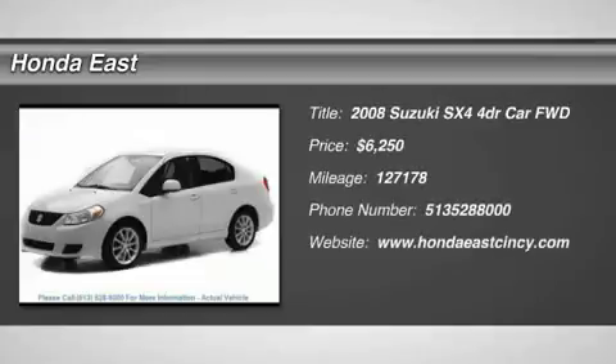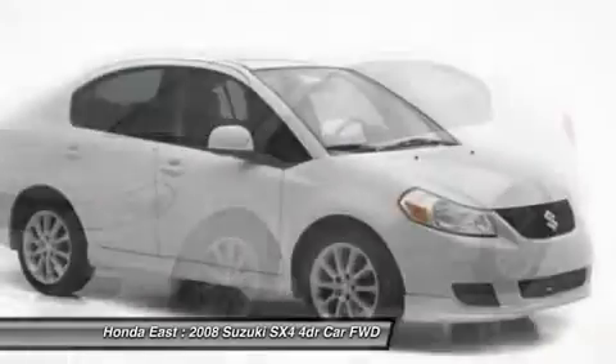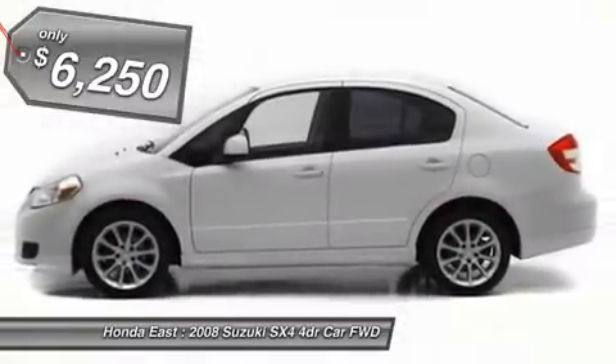5-speed manual, super clean, 2008 Suzuki SX-4 convenience with clean Carfax, local trade, non-smoker, new brakes, power locks, four-wheel disc brakes.